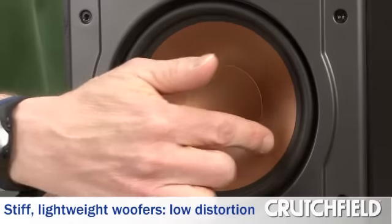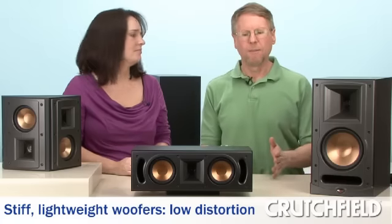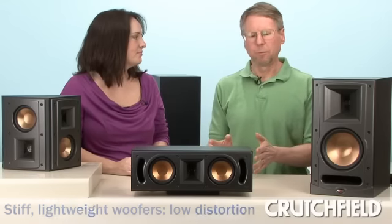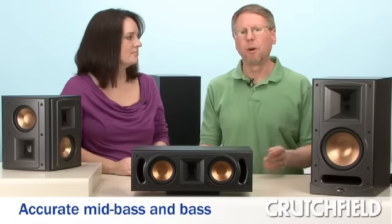Another interesting thing about these speakers is that Klipsch uses a really stiff and lightweight material for the woofer cones. That lets the woofer cone stop and start really quickly and precisely, so you get bass and mid-bass frequencies that are really tight, clean, and low distortion — very accurate.